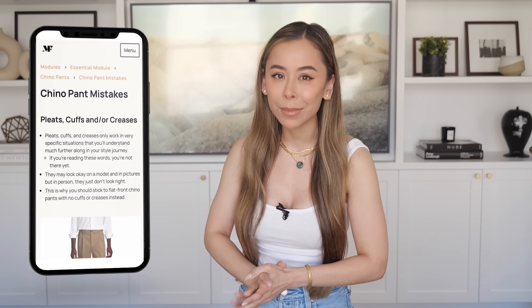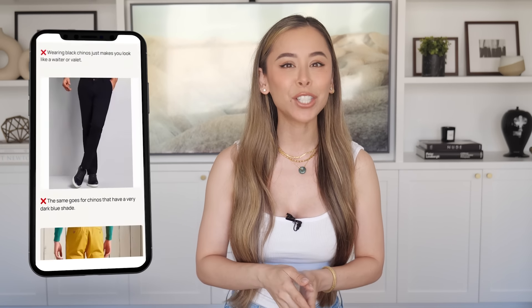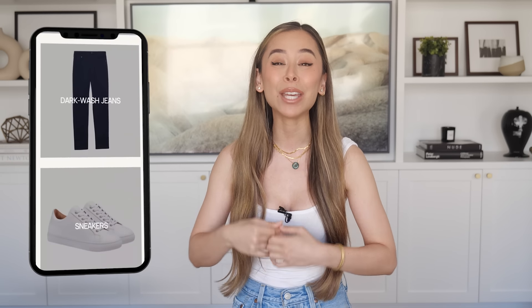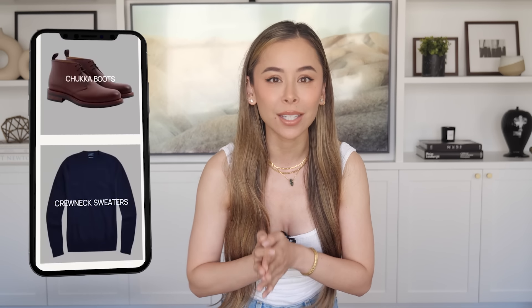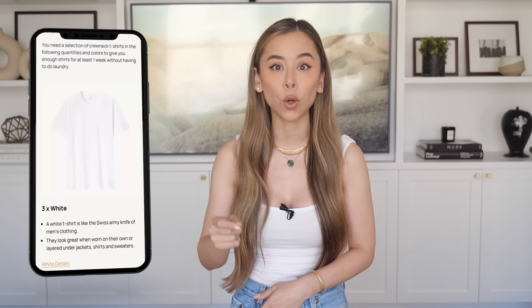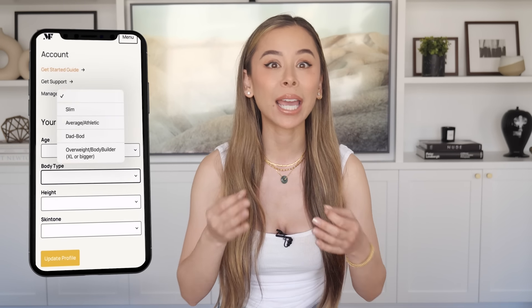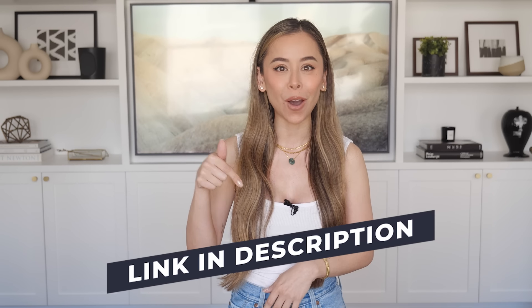And if you want to know what other mistakes to avoid so you can dress better than ever before, you have to check out my essential wardrobe app. It will teach you everything you need to know about the must-have items in your year-round wardrobe, and it's tailored to your specific age, height, body type, and skin tone. Try it for free by hitting the link in the description box.